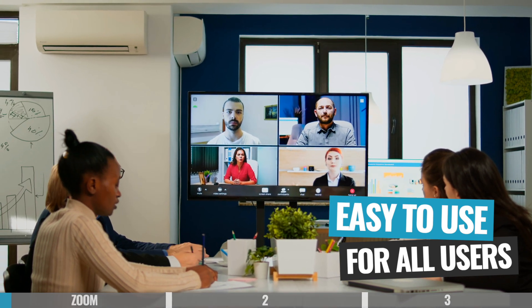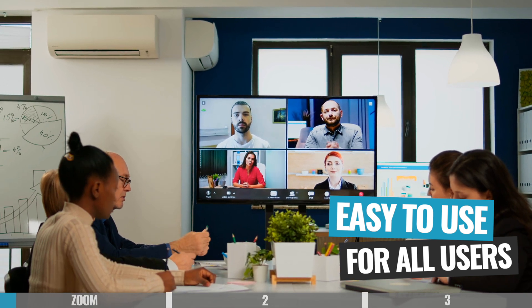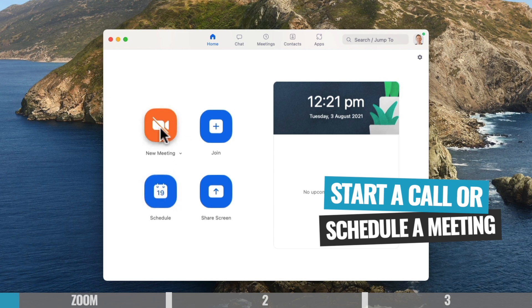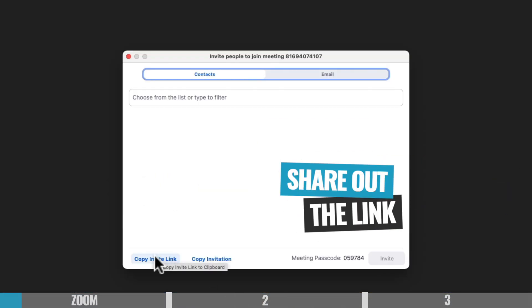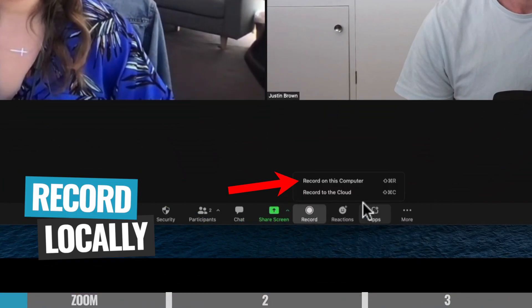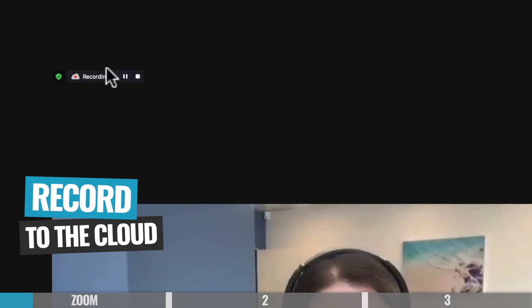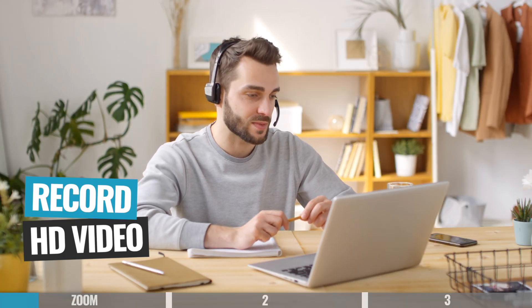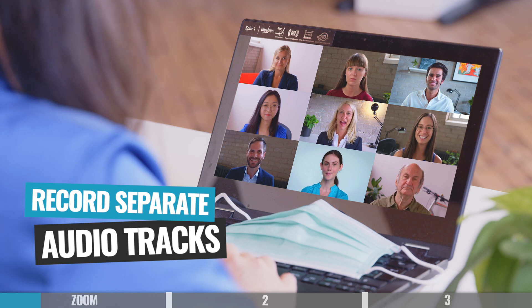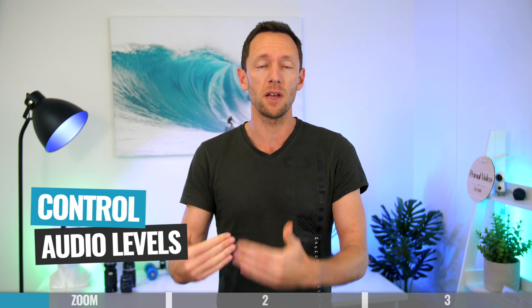Zoom is really easy to use, not just for the person presenting and running the interview, but also to have your guests come in as well. All you need to do is start a call or schedule one ahead of time, share out the link to whoever you'd like to join, and once you're all set, just hit the record button. You have the option to record locally to your computer, or if you're on one of their paid plans, you can also record to the cloud. You can record up to HD video quality, and you can record separate audio tracks for each of the different people speaking on your call.